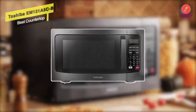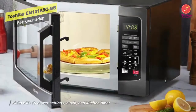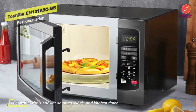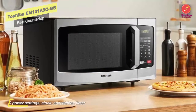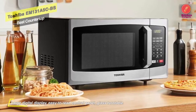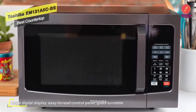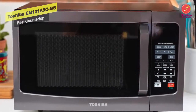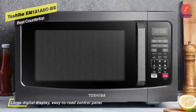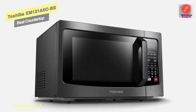The Toshiba EM131A5C-BS microwave oven features a sensor function that takes the guesswork out of cooking. Its built-in sensor continuously detects the humidity level of the food during cooking and automatically adjusts time and temperature for optimal results. With 1.2 cubic feet and 1100 watts, this black stainless steel microwave is ideal for apartment kitchens or office break rooms. The large digital display has a clock function and can display a countdown timer and cooking time remaining. You can program up to three favorite time and power combinations for one-touch convenience, and pressing start while running adds 30 seconds of cooking time.